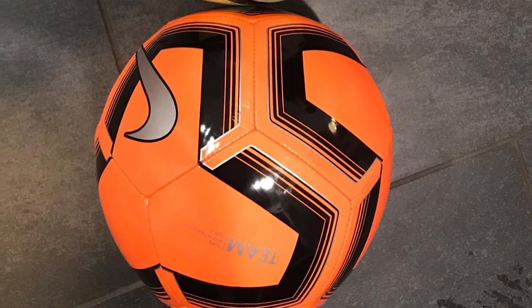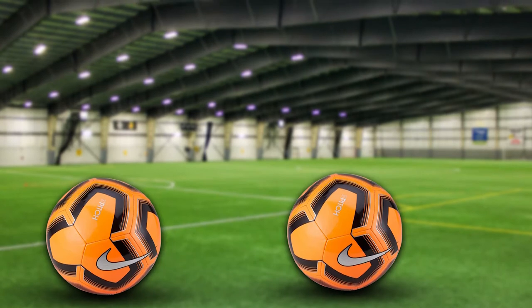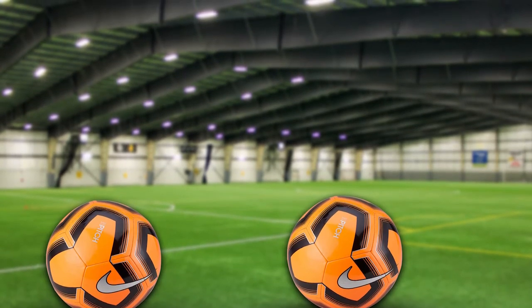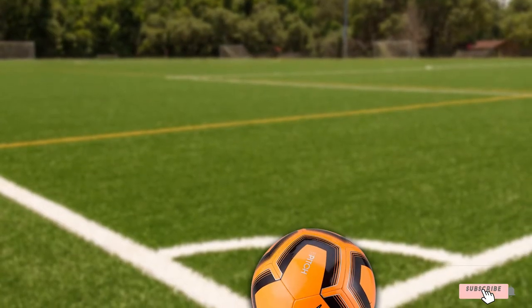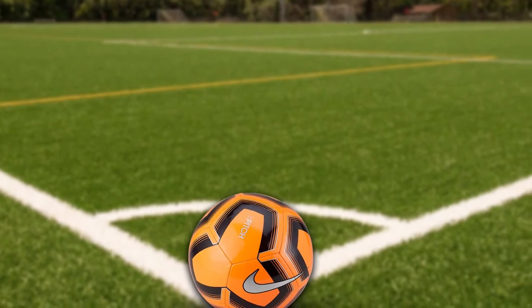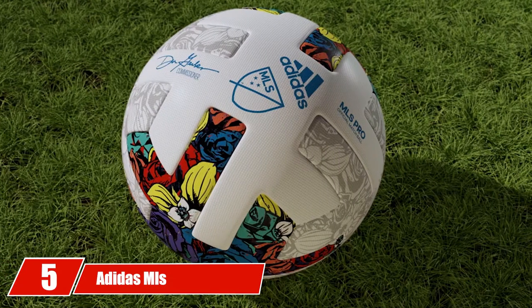This ball is the perfect ball to bring to practice, as it's difficult to confuse it with another player's ball. Pair that with its sturdy build and you have an excellent ball to work with — a great ball with great backing that stands up tall alongside the others on this list.